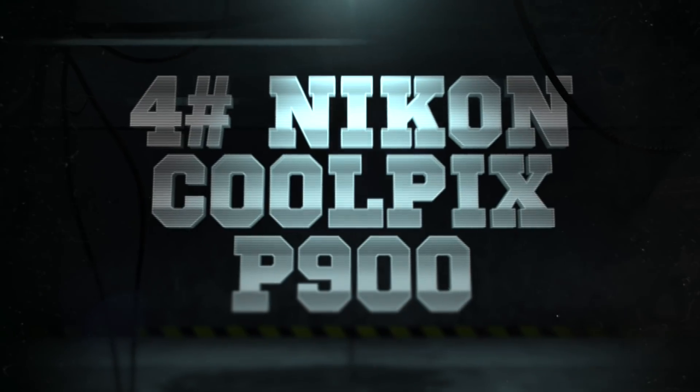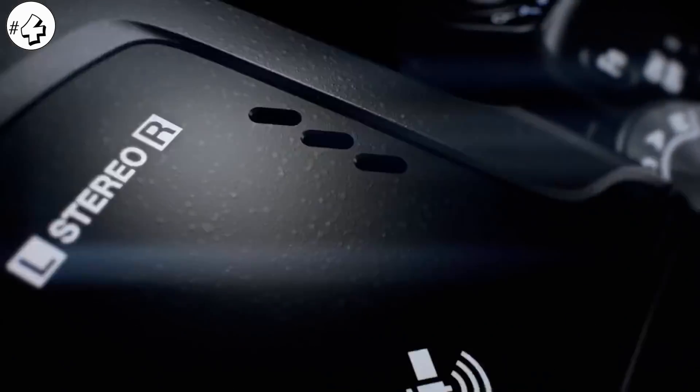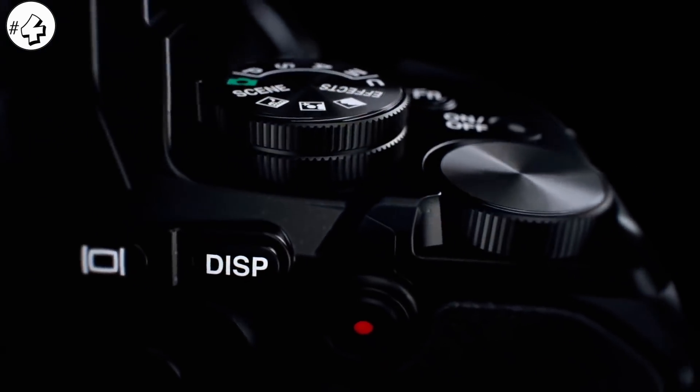Number 4: Nikon Coolpix P900, 83 times optical zoom paired with a 1/2.3 inch sensor. Even though this camera is quite old now and we can expect a new generation soon, I still had to put it on this list.